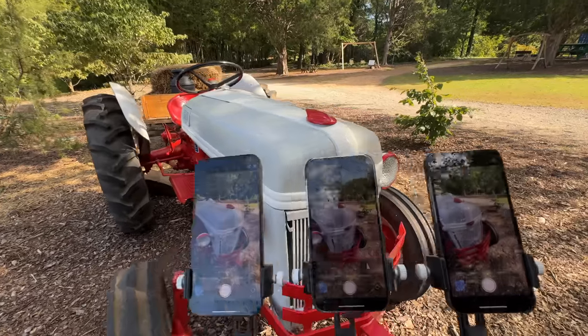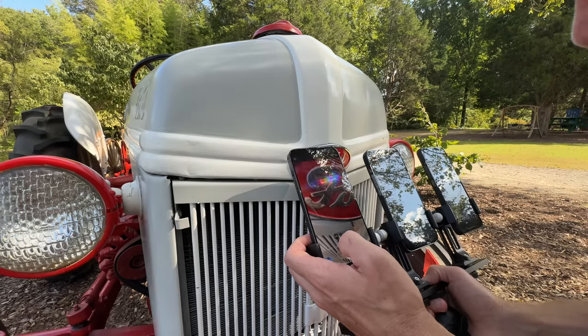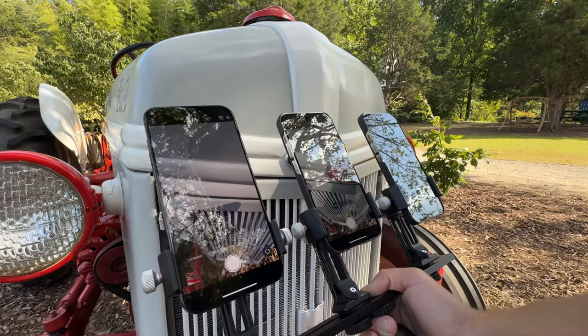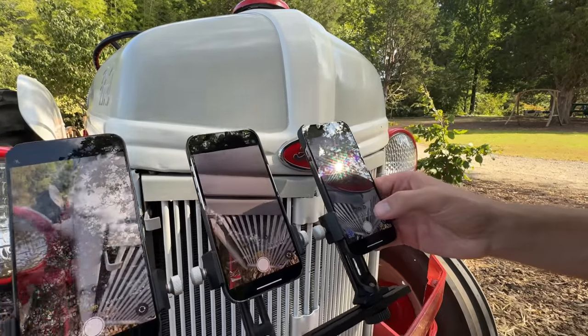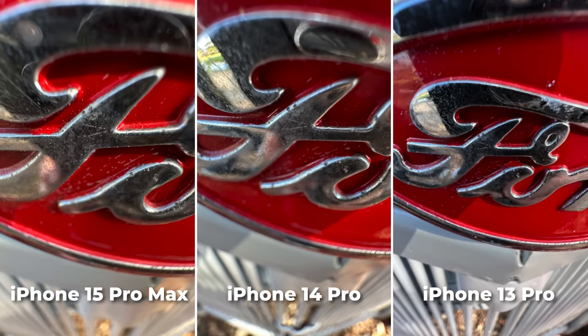We've got a cool old Ford tractor — let's do a little macro shot here. Look at that, you can just keep getting in. You'll often find that your own phone's shadow is going to be blocking some of the light. They're all pretty dang good. Super fun — I love macro.